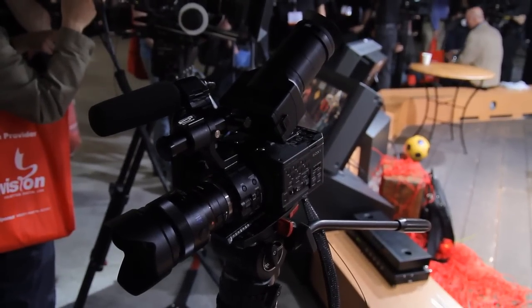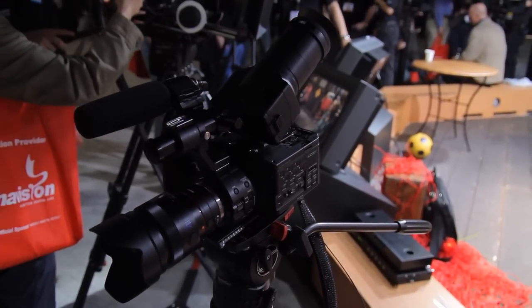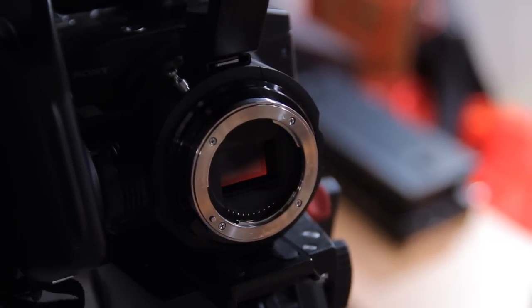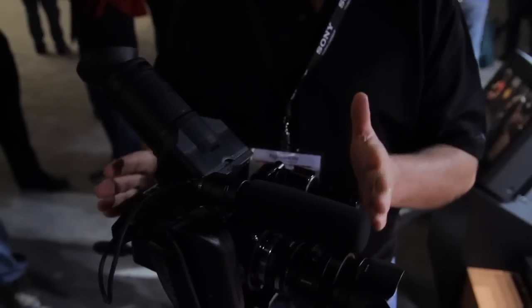My name is Doug Jensen. I'm owner of Vortex Media, an independent production company in Rhode Island. I don't work for Sony, but Sony brings me in to work at the NAB show for them. I've been shooting with a pre-production version of the NEX FS100, which is what we have here. I'm one of the people that can tell you about why I consider this camera the DSLR killer.